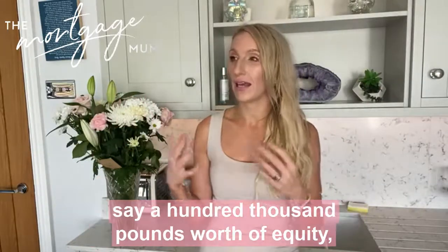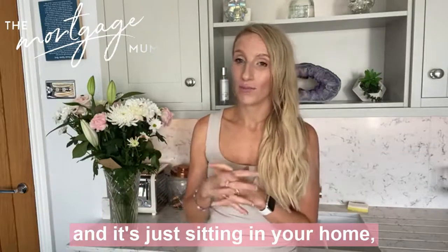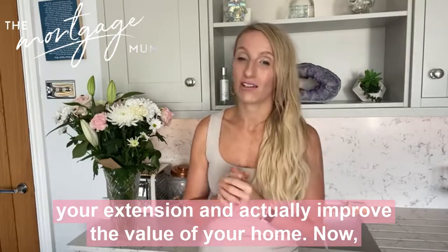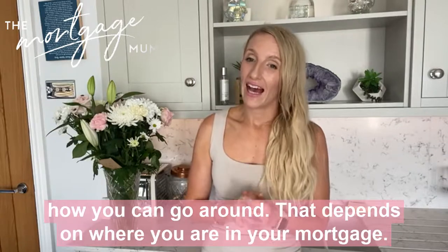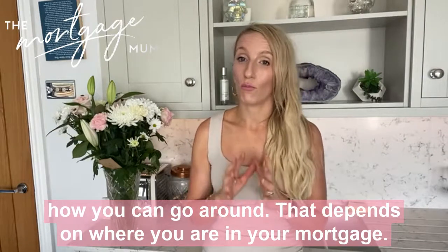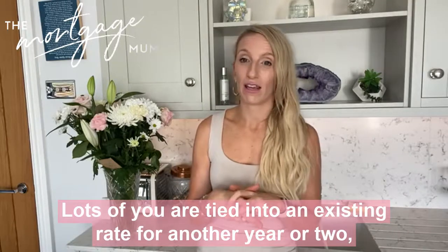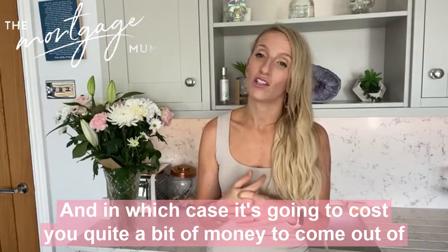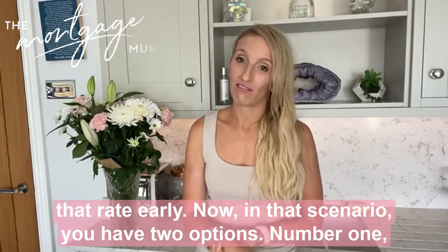So if you've got, say, £100,000 worth of equity just sitting in your home, you might want to think about pulling some of that equity out to pay for your extension and actually improve the value of your home. How you go about that depends on where you are in your mortgage. Lots of you are tied into an existing rate for another year or two, or sometimes even longer, and in which case it's going to cost quite a bit of money to come out of that rate early.